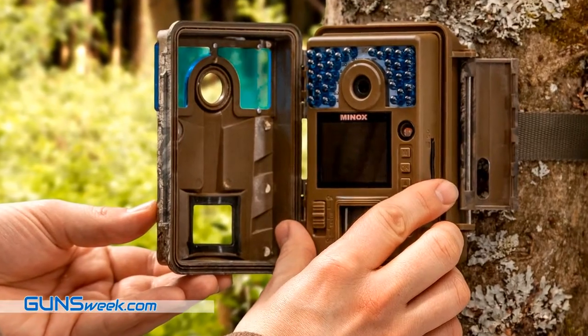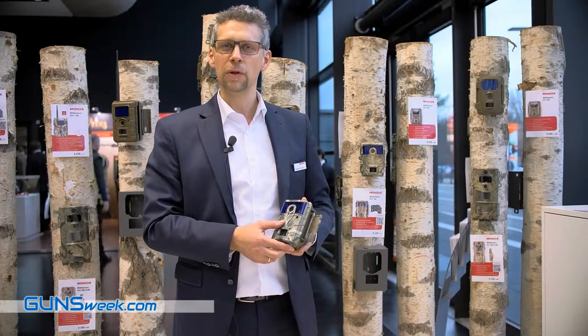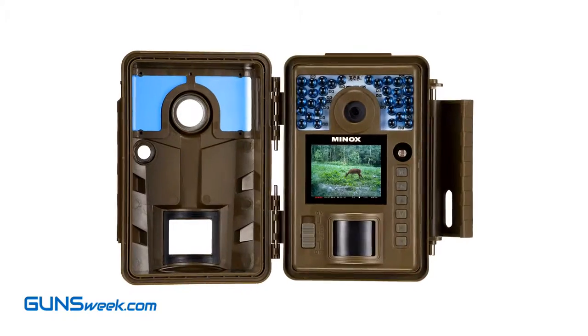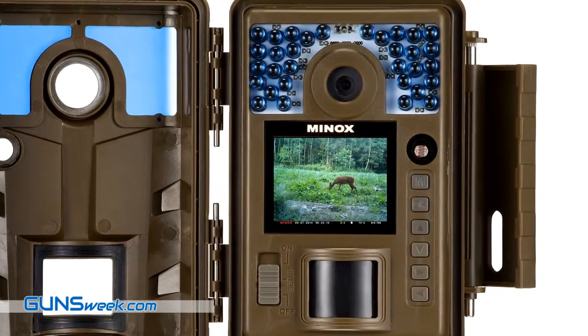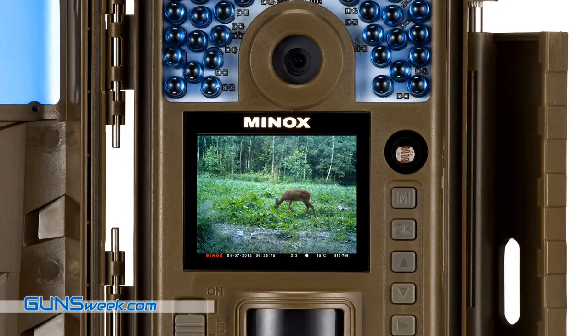The new Minox DTC Trail Camera 700 is available for 239 euros as a recommended retail price for Germany. I can really recommend this camera because it gives you great flexibility when observing your private ground or your woods.